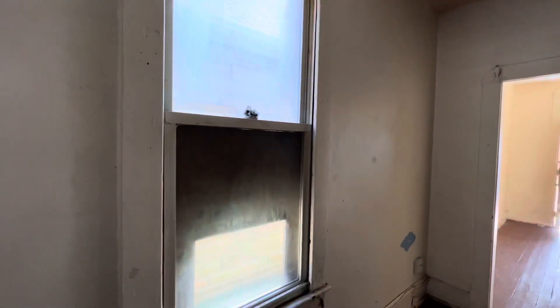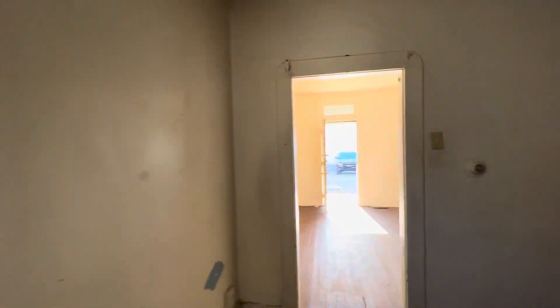There is a closet here, thermostat, et cetera, and a window. This is probably — well, no, it's not an original window either. Certainly in a different shape.